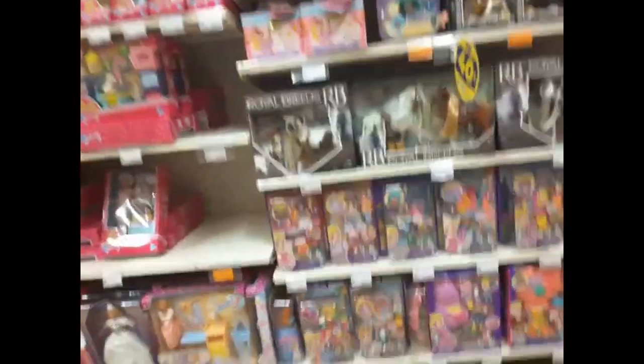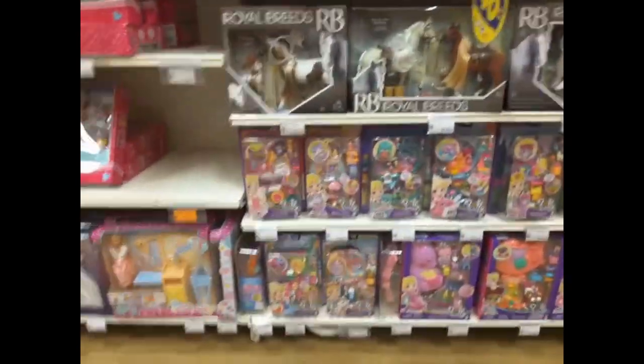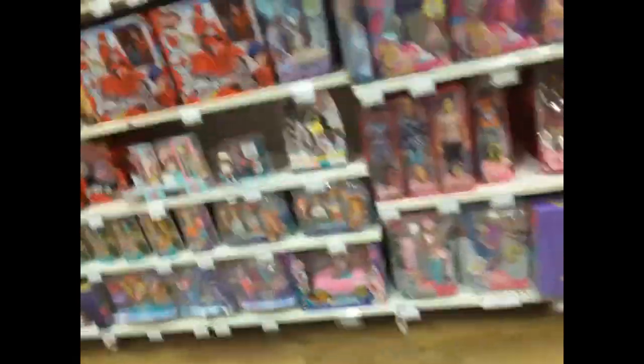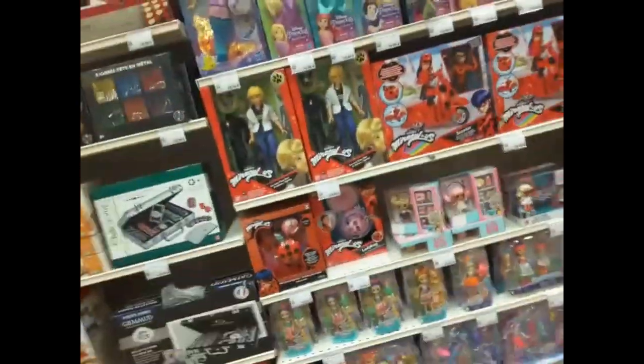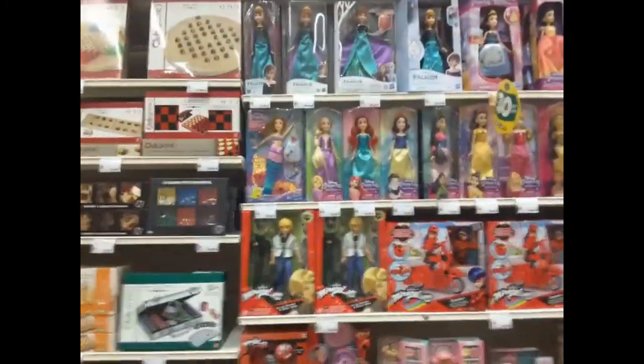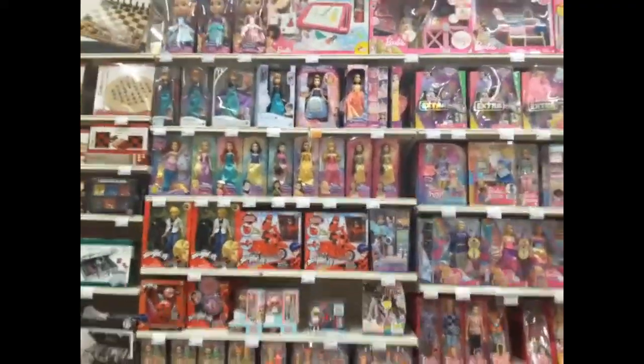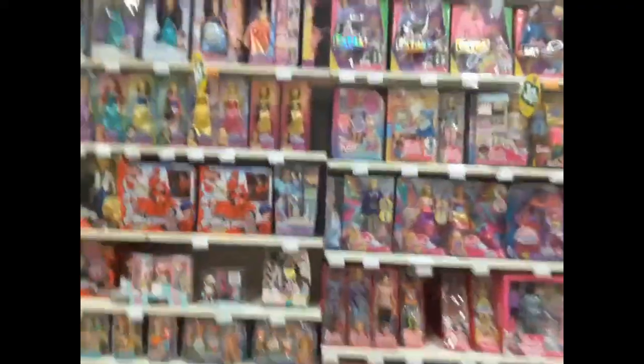Here is the girls section. They've got some Polly Pockets around here, a lot of stuff. They've got some Barbie dolls, and this is like a whole place for Barbie. We've got some Miraculous dolls and some Elsa and Anna Disney dolls — like everything! That's so awesome, there's so many toys here.